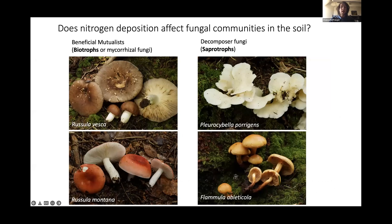I'm interested in how nitrogen deposition affects fungal communities in the soil. There are two primary groups present in this ecosystem. First, the beneficial mutualists, which I'll refer to as biotrophs — these contain the mycorrhizal fungi. Mycorrhizal fungi improve nutrient uptake to plants, and in return the plants provide carbon through photosynthetically derived sugars. The other major group are the decomposer fungi, or saprotrophs, which are responsible for the breakdown of dead plant and animal material and the return of nutrients back to the ecosystem.